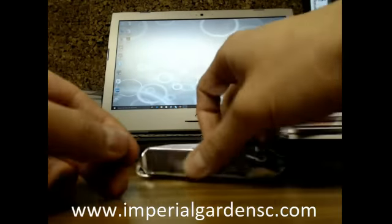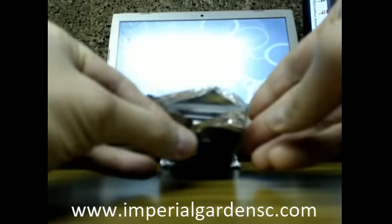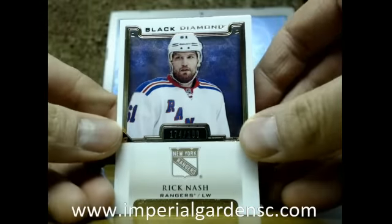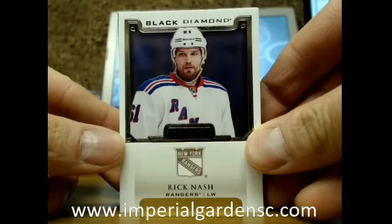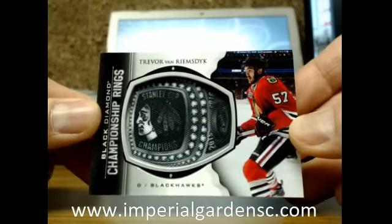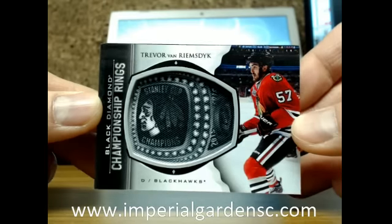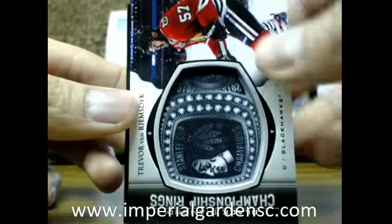Happy New Year's to everybody in the channel. Final pack, here we go. We got a Black Diamond base card — Rick Nash, out of 199 for the Rangers. And our next one is a Championship Ring — I think it's the 101 version — of Trevor Van Riemsdyk for the Chicago Blackhawks. I'm crossing my fingers it's a Black Diamond.